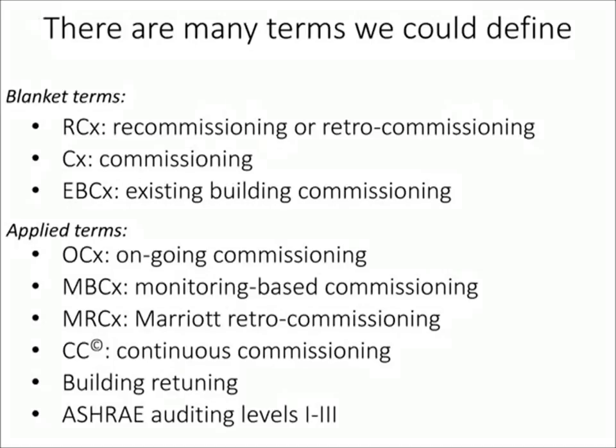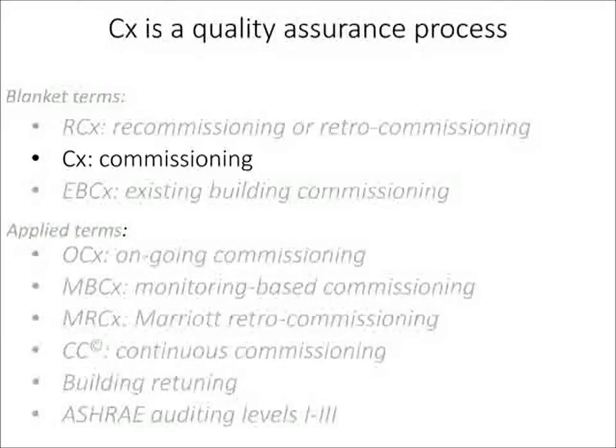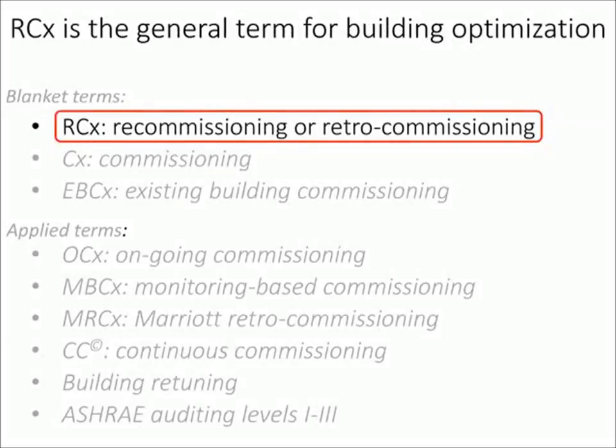There are a lot of terms to define upfront. One I want to call out to differentiate from RCX is CX, or commissioning. A lot of folks may be familiar with commissioning or the UFGS on HVAC commissioning — that's really a quality assurance process meant to compare building usage with what was in the contract documents. By contrast, RCX is about trying to optimize building energy usage against the occupied needs. Recommissioning typically refers to a building that had an initial commissioning; retrocommissioning refers to one that had not. But the process is the same, so we can conveniently use the blanket term RCX.